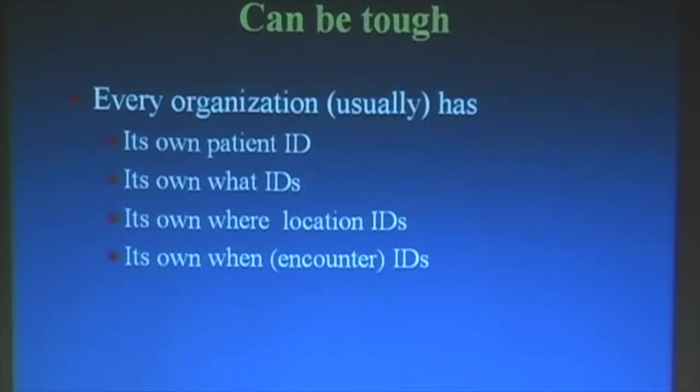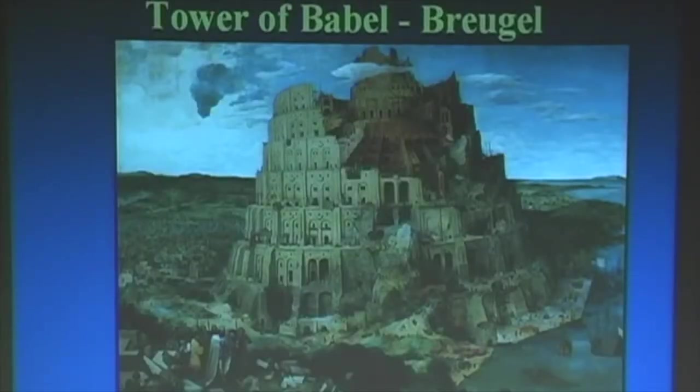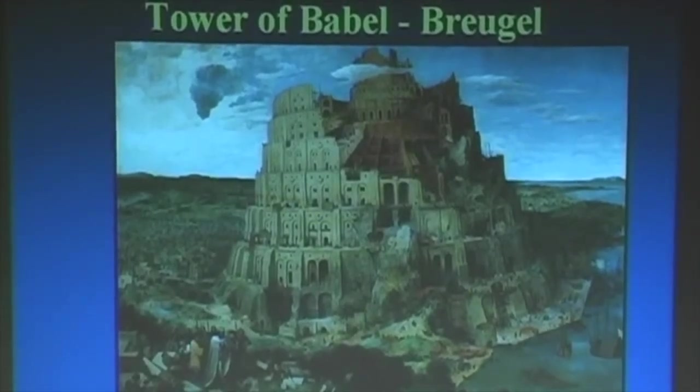That's our goal — to try to bring that out of the Babel world. And for those of you who are art aficionados, this is Bruegel's painting. He also has some horrific paintings from the 1500s.